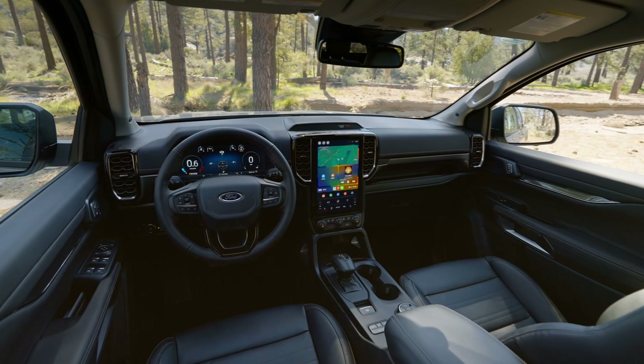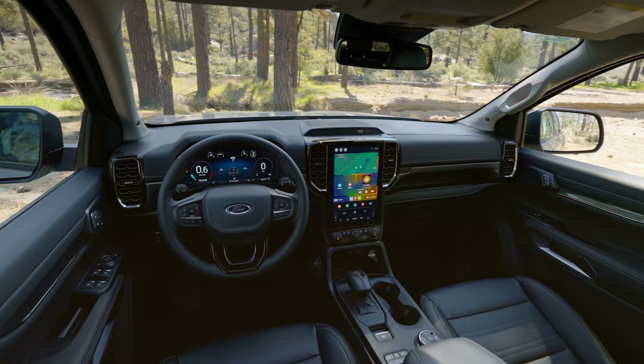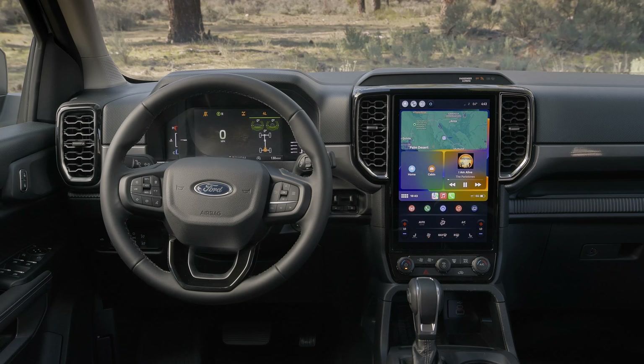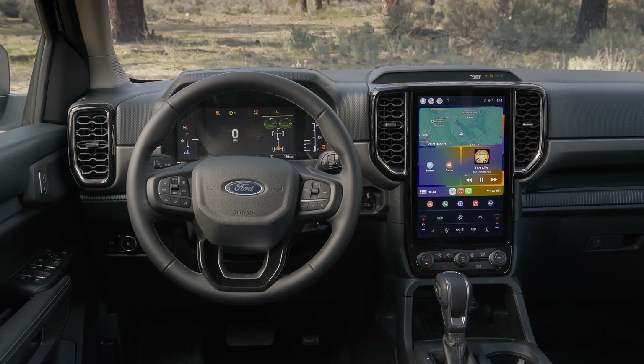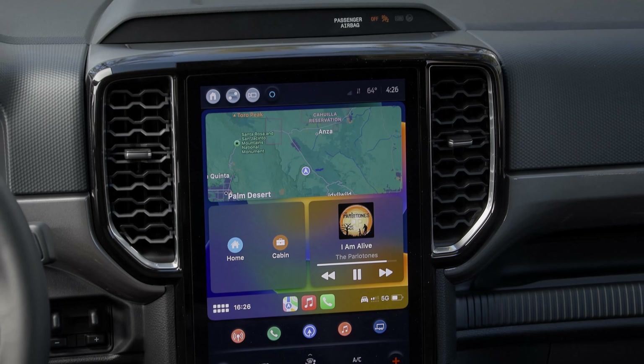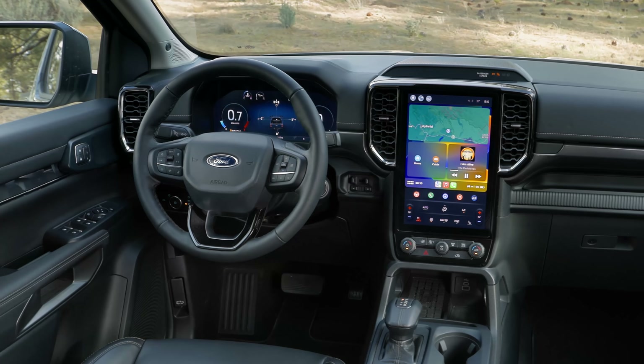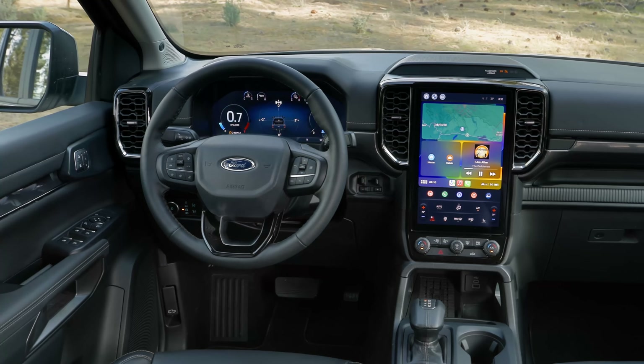Inside, the Ranger gets more technology, nicer materials, and improved fit and finish. The star of the show is the available 12-inch touchscreen and the 12.4-inch digital gauge cluster. Lower trims will still get an 8-inch digital gauge cluster and 10.1-inch touchscreen, and even the XLT trim will have an option package to get the bigger touchscreen if you want it.